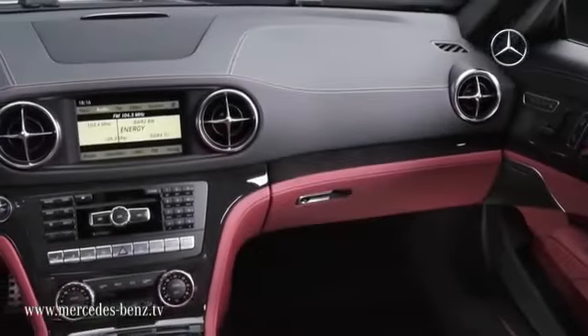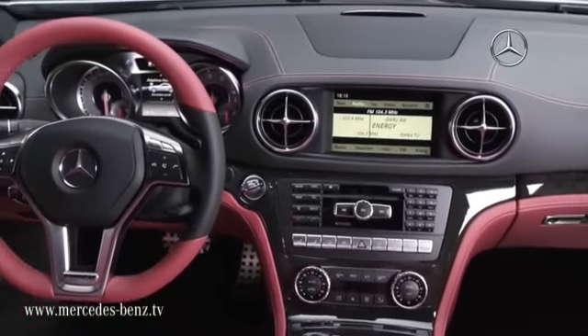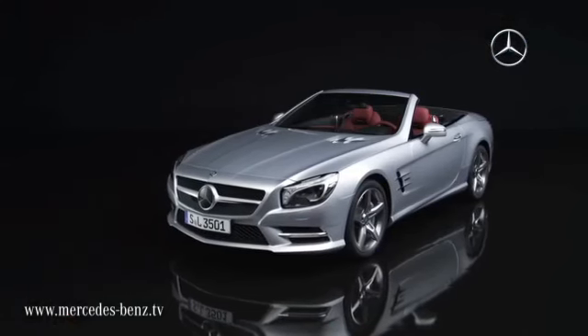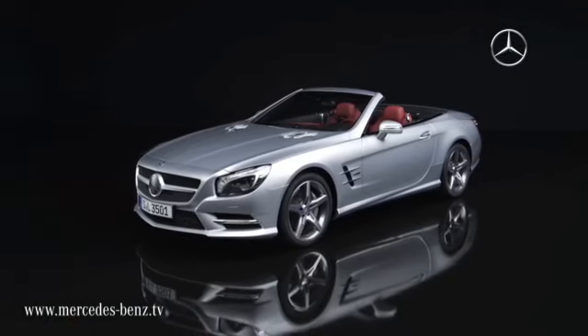Furthermore, the new front bass system is another world premiere. This technology utilizes the spaces inside the aluminum structure as resonators, delivering powerful bass sounds even with the top down. The Roadster can be ordered as of 15 December 2011.